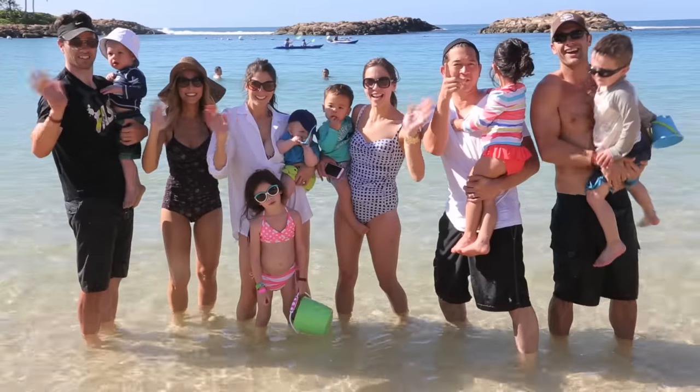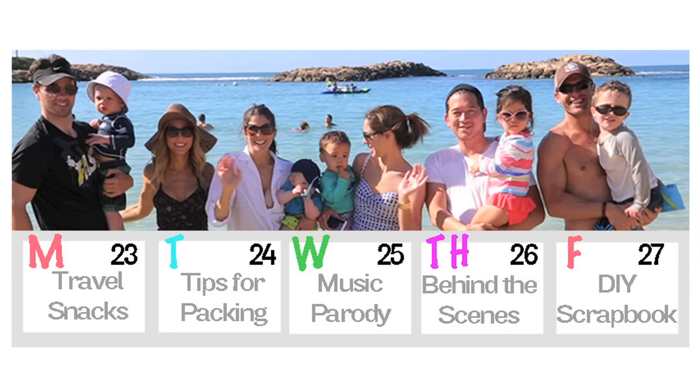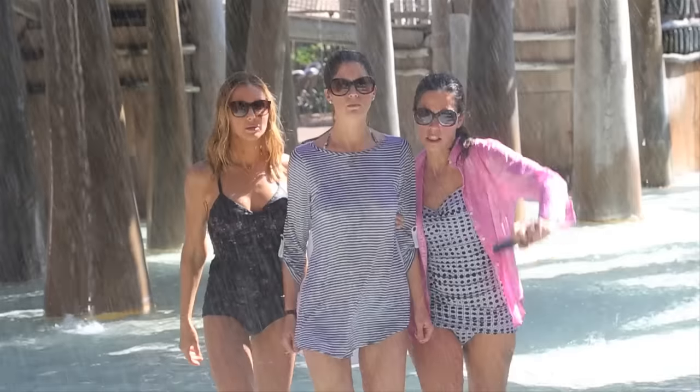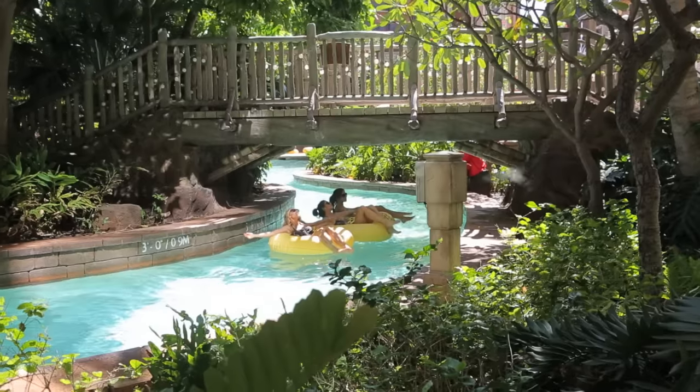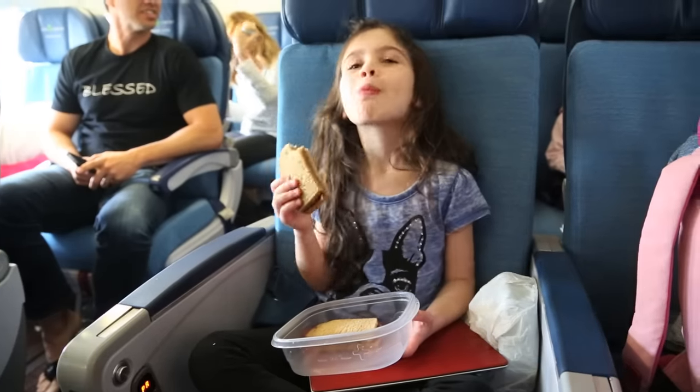Hey guys! I am so excited to announce it is vacation week. The entire What's Up Mom's family is heading to Aulani, which is an amazing Disney Resort in Hawaii. We're going to be posting videos every day, including a music parody that we are filming on location, and today I am kicking things off with tips for travel snacks.